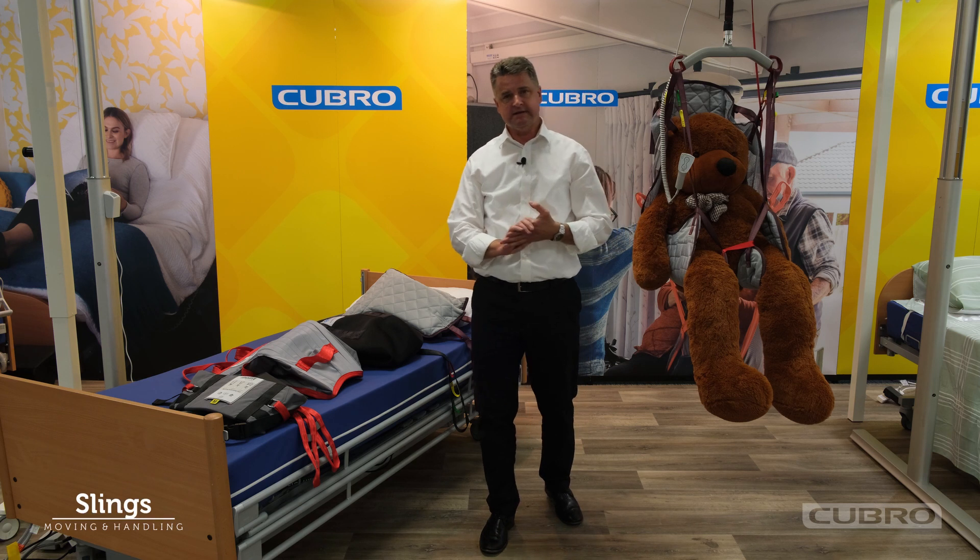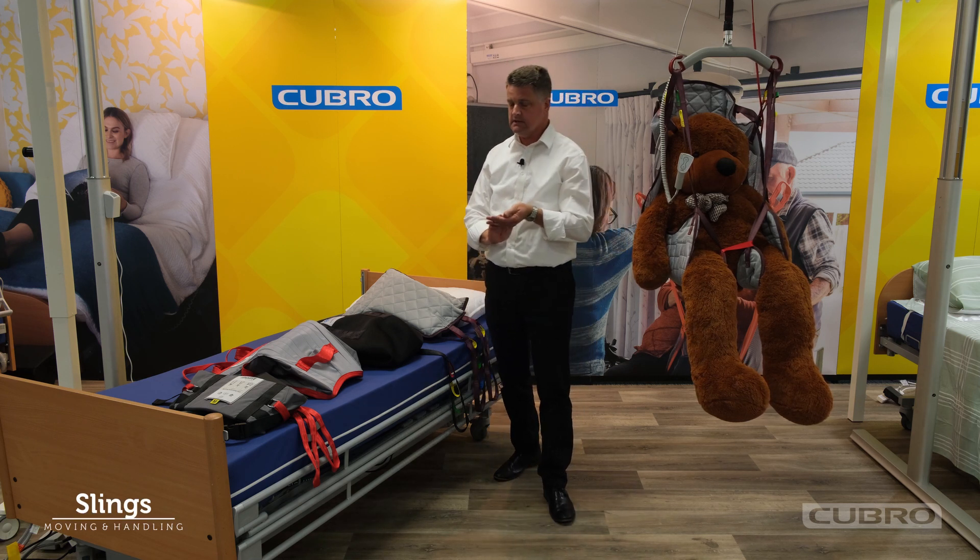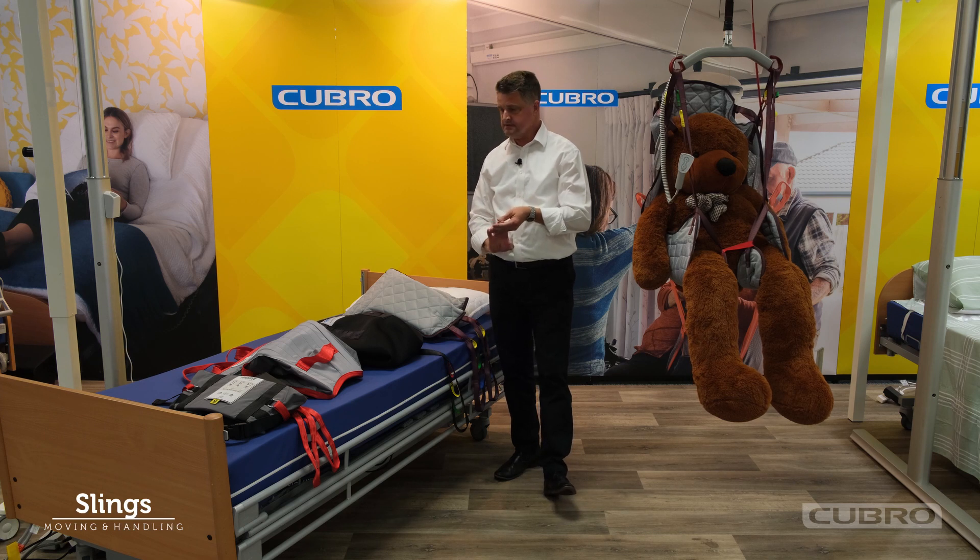We have a large range of slings in many different styles, sizes and materials, both from Molift and Silverlee.